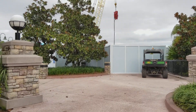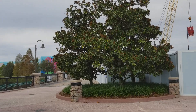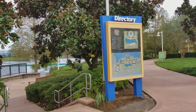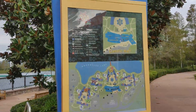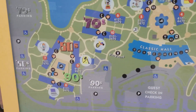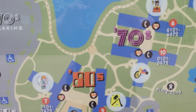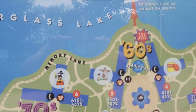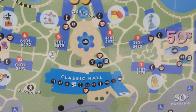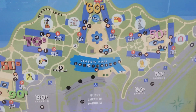This is the bridge that leads you over to the Art of Animation Resort — I'm not going to walk that way today. This map will show you where we were and where we're going. We started out over here at the 90s computer pool, walked all the way around, and now we're at the 60s. Classic Hall is where we're headed to get some coffee.